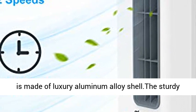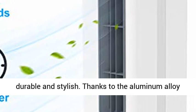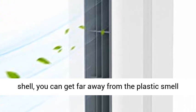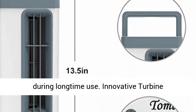Our tower fan is made of a luxury aluminum alloy shell. The sturdy metal construction makes the tower fan more durable and stylish. Thanks to the aluminum alloy shell, you can get far away from the plastic smell during long-time use.